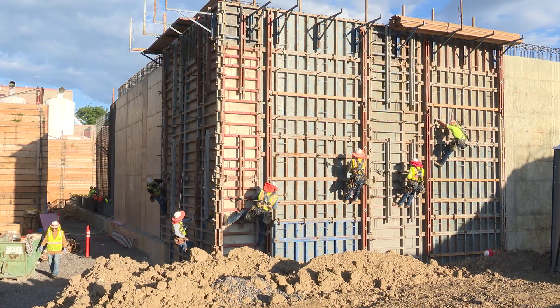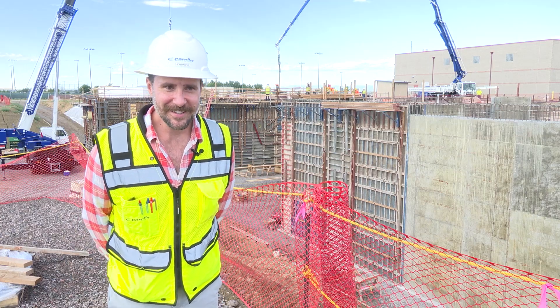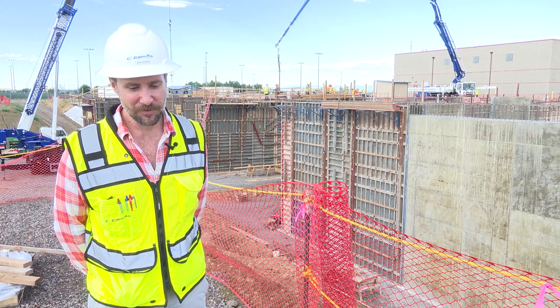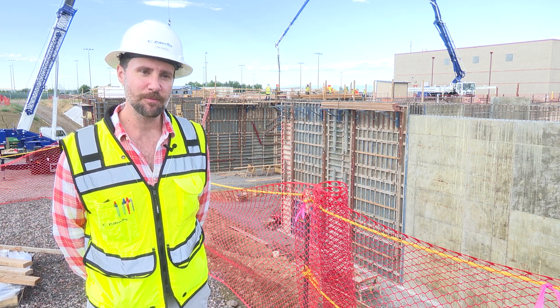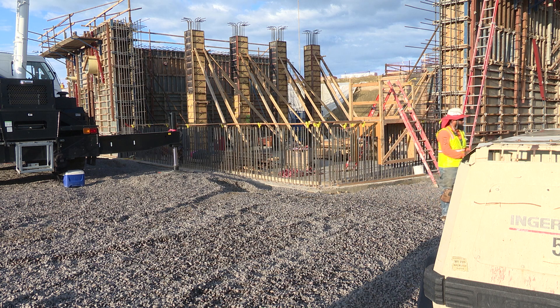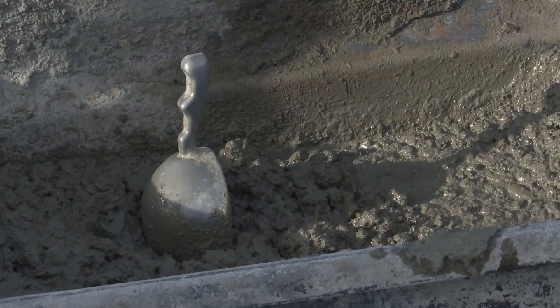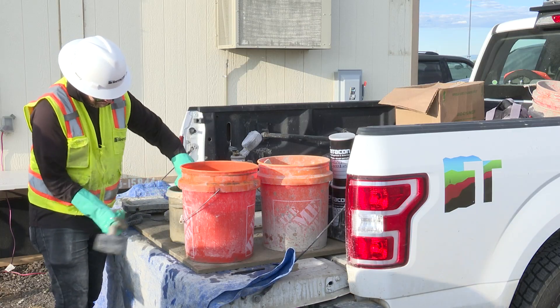It has been one year since the city of Brighton broke ground on the new water treatment plant. There's a lot that it takes to get to this point. Corello Engineers associate construction manager John Harris is representing Brighton on the water treatment and softening plant project. He has a supporting staff to help deliver quality inspections and special inspections in support of the city.